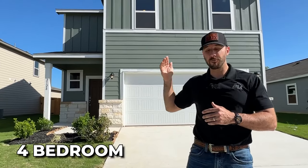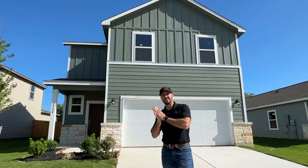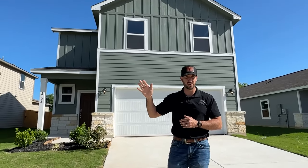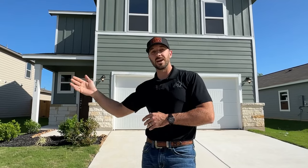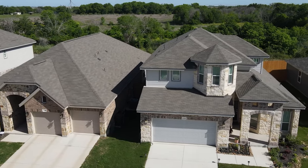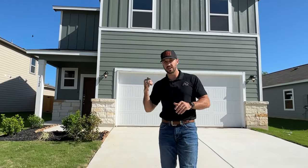Seguin has a ton going for it — the downtown area, the Guadalupe River running through Starkey Park with the golf course, and it's like a 10-minute drive to New Braunfels. So you get the affordability of Seguin with the amenities of New Braunfels right next door. This house in particular is a four-bedroom, two-and-a-half bath, 2,100 square foot house by Century Homes in Hidden Brook. You also have Ashton Woods and New Leaf Homes building in this neighborhood — price ranges from $245,000 for a 1,400 square foot house all the way up to $500,000 for a New Leaf 3,100 square foot house that looks like a castle. This one is listed at $297,000.